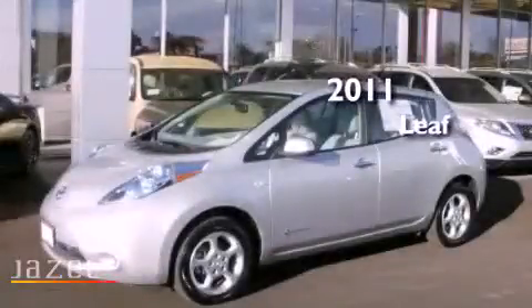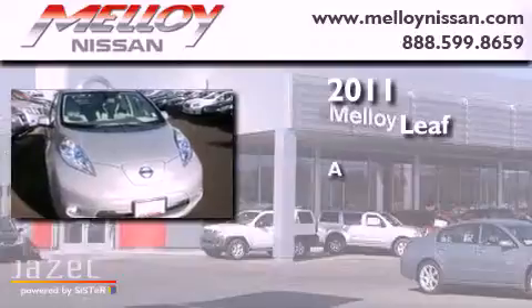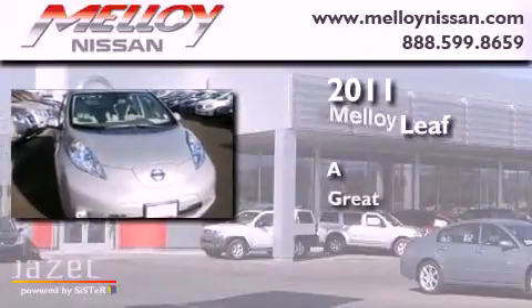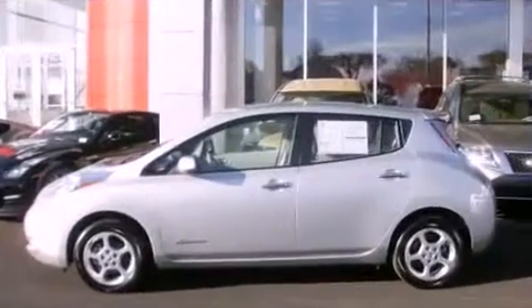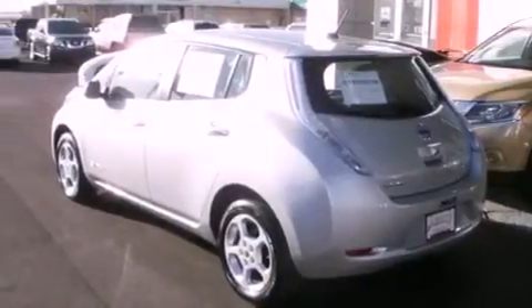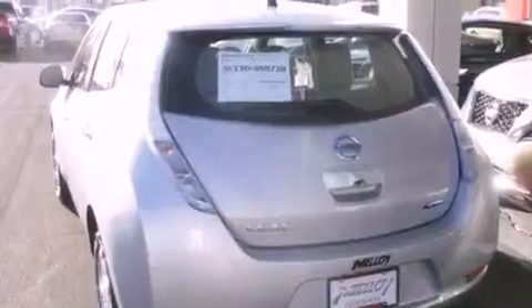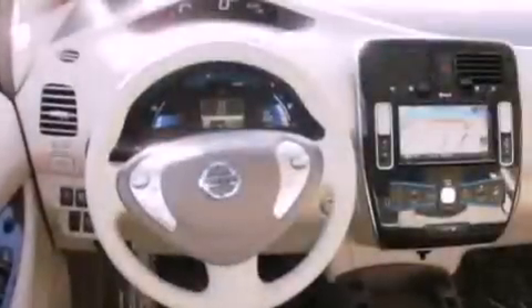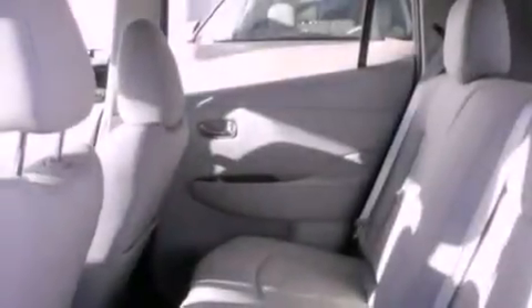This is a 2011 Nissan LEAF. Its top features include a navigation system, a rear view camera, traction control and stability control systems, LED headlights, XM satellite radio, aluminum wheels, and a tire pressure monitoring system.